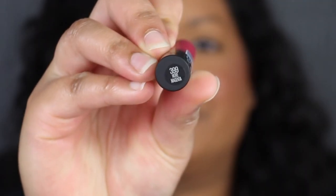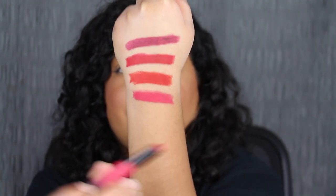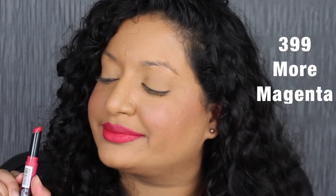The shade is called More Magenta. This magenta shade is so pretty — I wasn't expecting to like it. I thought it would be a bright pink shade, but it's actually really wearable.